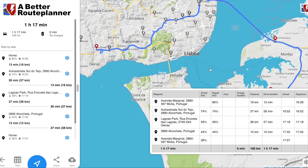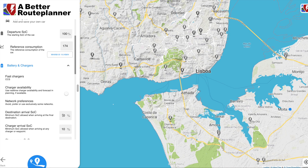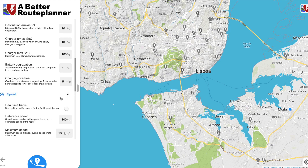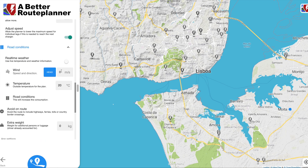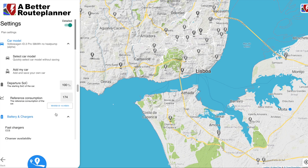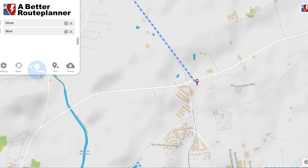Now I go to the Algarve very often and it's about 300 kilometres from my house. With the ID.3 let's see how that trip works. When I go to the Algarve I can start at 100%, and importantly the flat there doesn't have a home charger, so I really want to arrive with 20% — you shouldn't let the battery go below 20% for long periods. I'll start at 100% and set the destination here at Tavira.